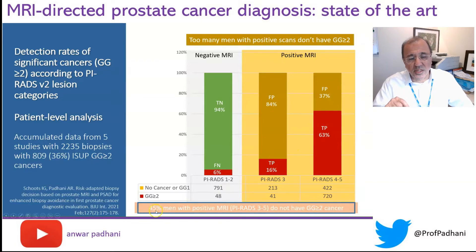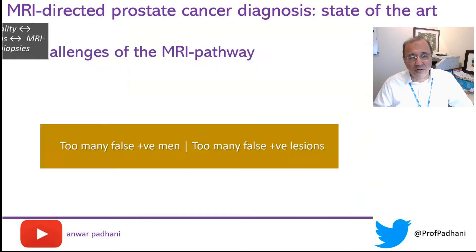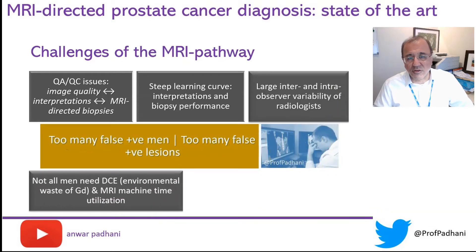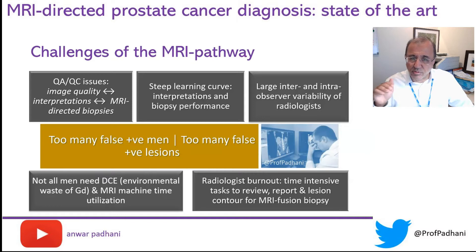If you look at the data, about 45% of men with a positive MRI — PI-RADS 3 to 5 — do not have a clinically significant cancer, which means we have too many men with positive scans without a clinically significant cancer. There are other problems with the MRI pathway, including a large degree of intra-observer variability and radiological burnout because of additional tasks that radiologists have to do, including outlining tasks, which are often unfunded activities.